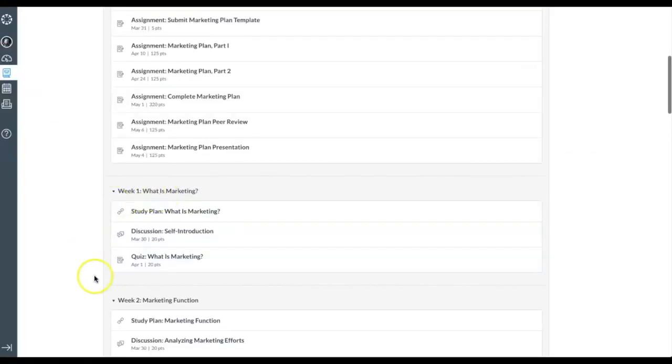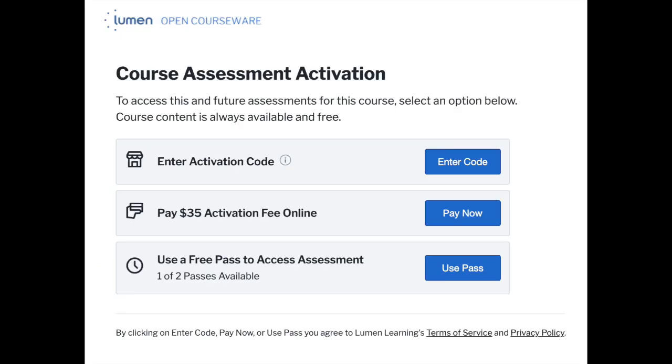In order to access your quiz questions and have your quiz score recorded, you will need to pay for Waymaker. When you click into your quiz for the very first time, you will be asked for this payment. Depending on your school's preferences, you will be prompted to either provide a credit card payment or enter an activation code that you would have purchased in the bookstore.